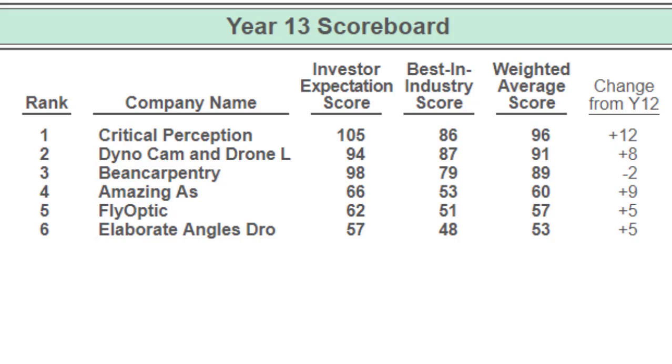At a weighted average score of 96, they jumped 12 points — great job. Company D jumped 8 points.